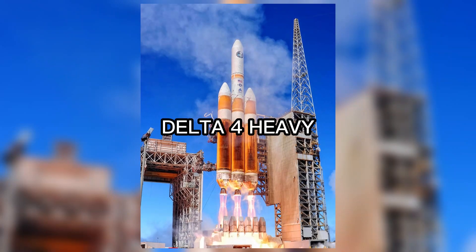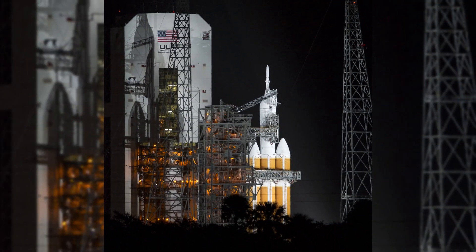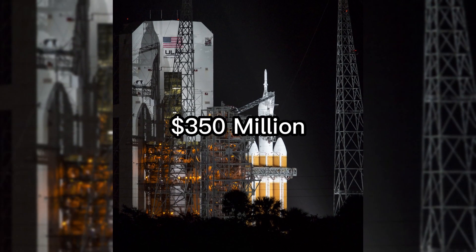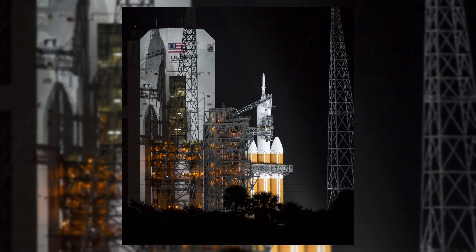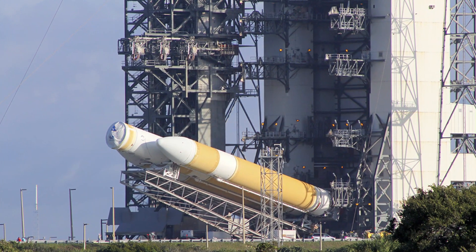Coming in at number 4 is the Delta IV Heavy, a heavy lift rocket developed by United Launch Alliance. At an estimated cost of $350 million per launch, this powerful rocket has been used for a variety of missions, including launching military satellites.